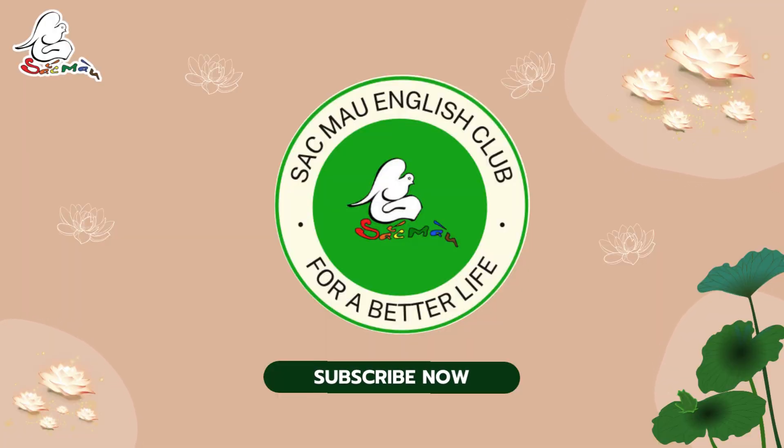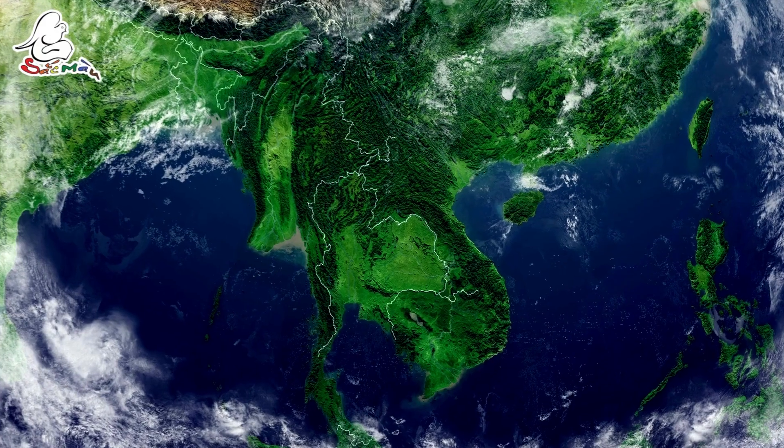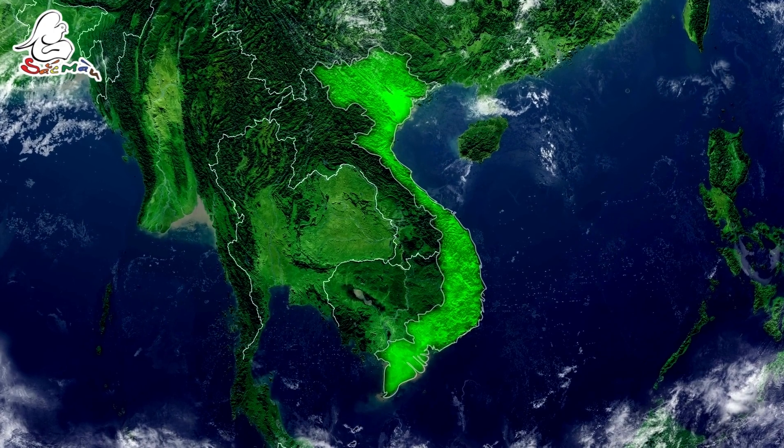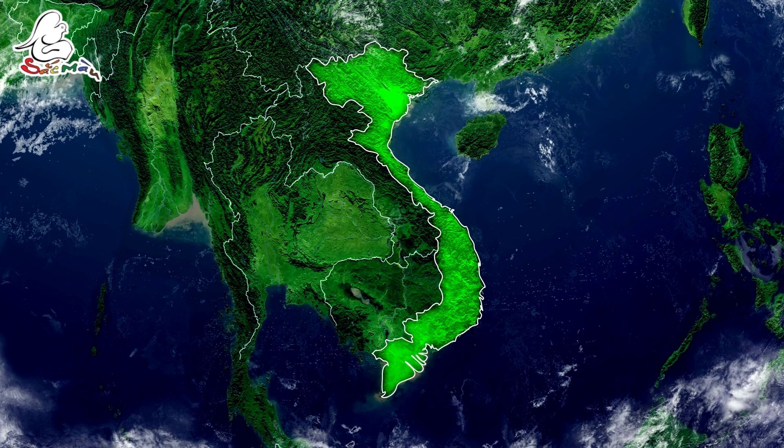Hi everyone, warmly welcome to the Sakmo English Club channel, a wonderful place for improving your knowledge through English. Today, we will discover traditional costumes from 3 regions of Vietnam.